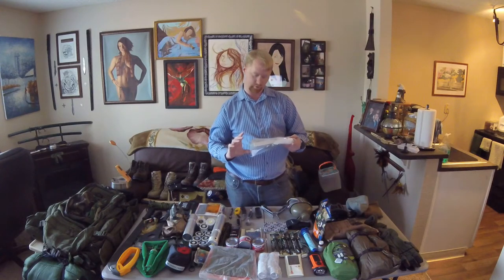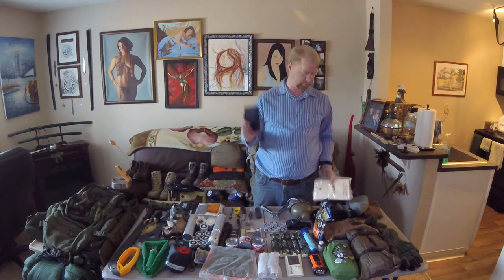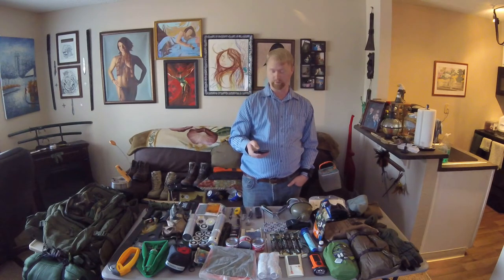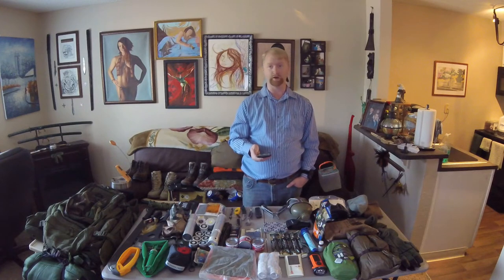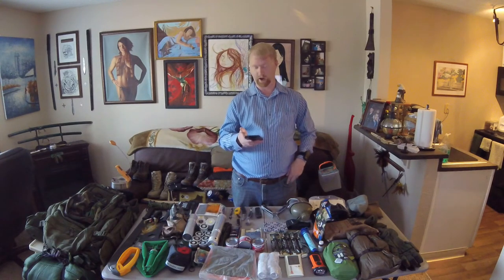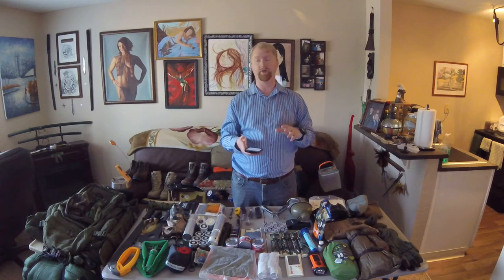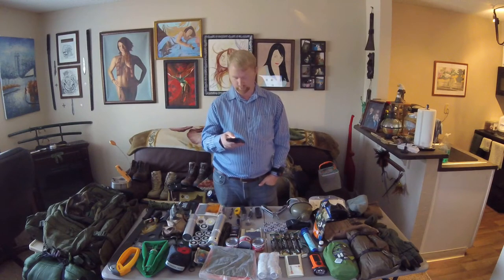The FM 21-76 Army Survival Manual from October 1970 is in a ziplock bag along with a garbage bag. It's good to have a paper copy in case your electronics go down. If your phone is charged, a free download of the survival manual and the American Red Cross First Aid app are great resources — once downloaded, they don't require Wi-Fi or a phone signal at all. You just click the app and it pulls up all the information stored on your phone's hard drive.